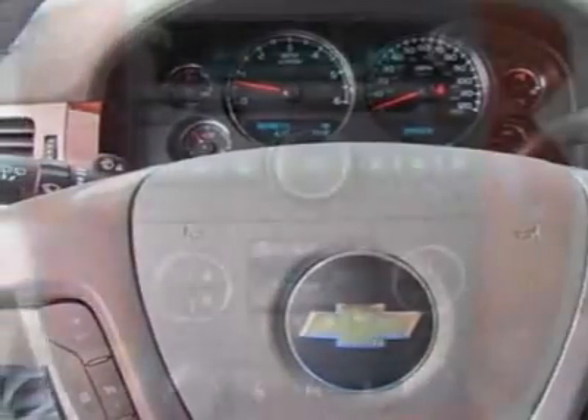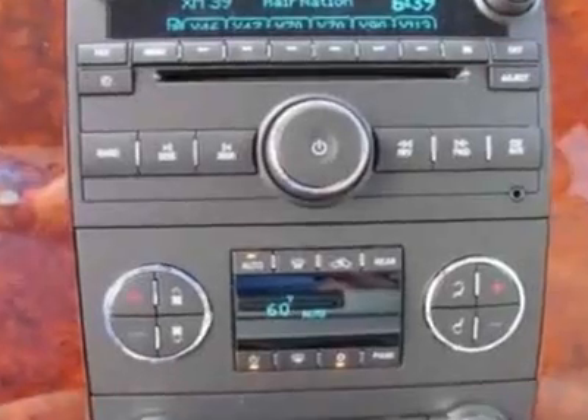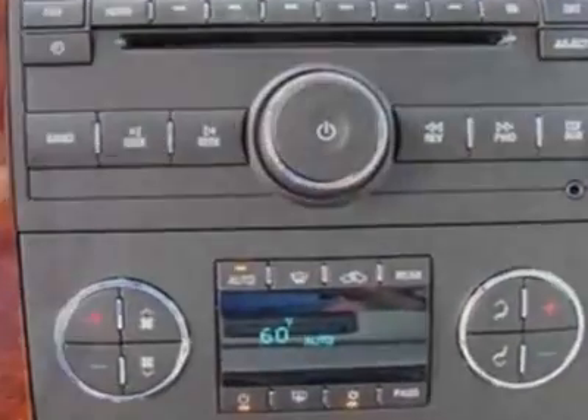Mirrors: outside heated power adjustable, power folding. Inside rearview auto dimming.